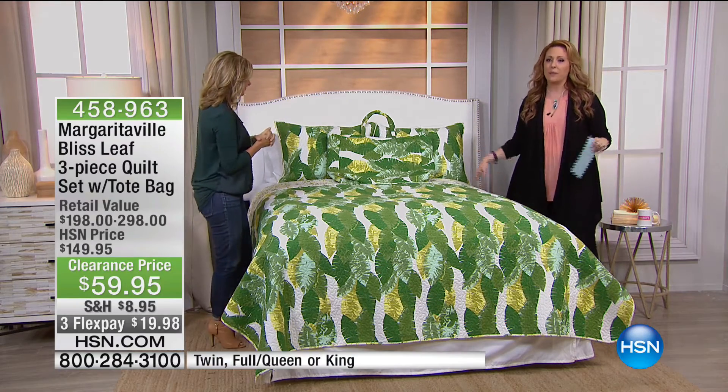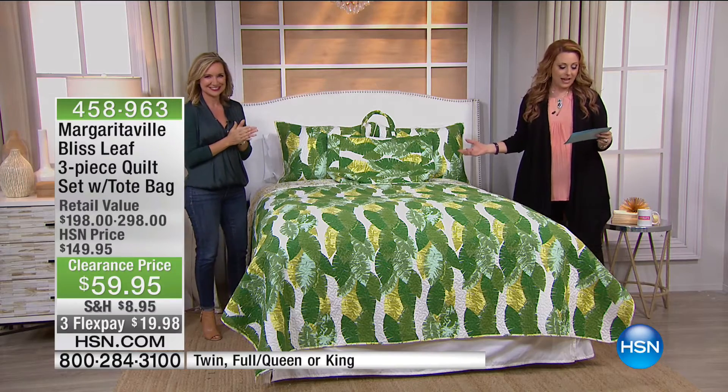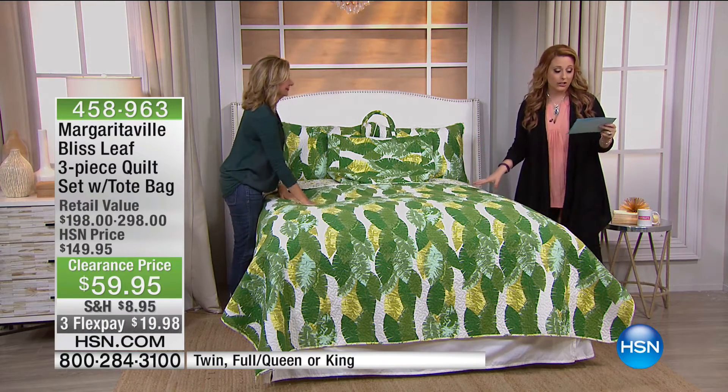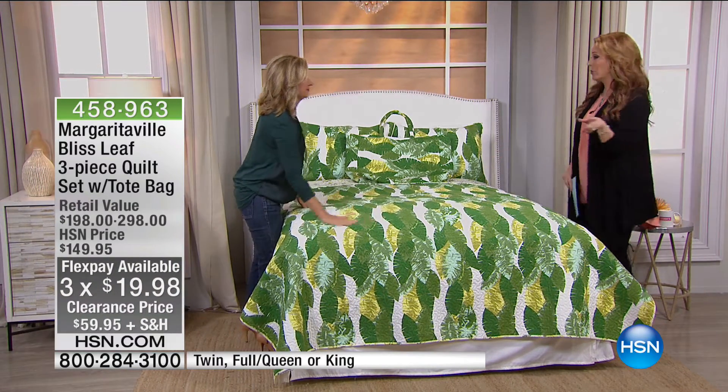We're starting out with Margaritaville that we have exclusively here at HSN at amazing prices. This is the time to grab things. You've got that guest room — $90 off, 100% cotton, full queen, king, and we do have twin as well.